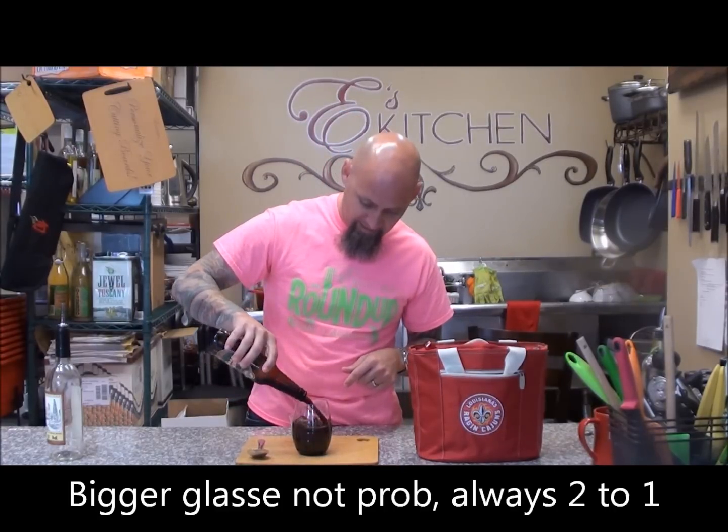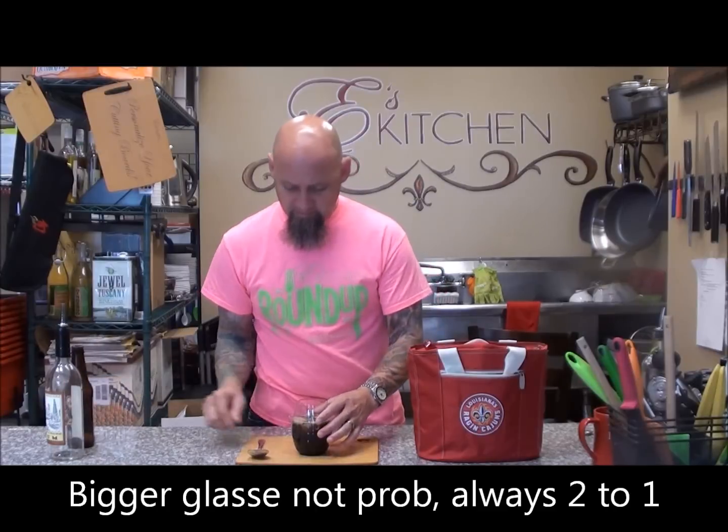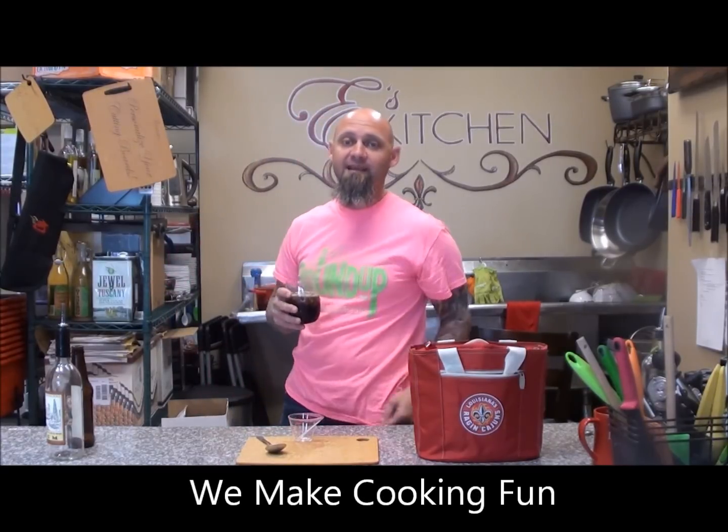Go ahead and pour that in there. Stir the mix. And now all you have to do is enjoy. Remember, right here at Ease Kitchen, we make cooking fun. Come see us and have some fun.